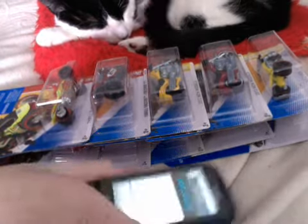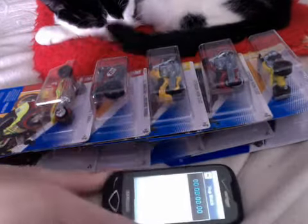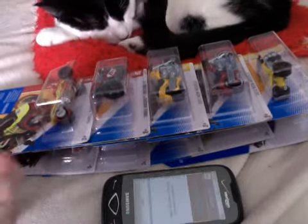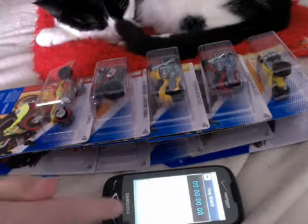Alright, so I got my stopwatch thing here — it's going to be my good luck charm. On my mark, get set, go.